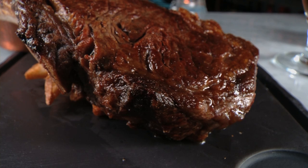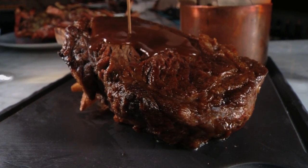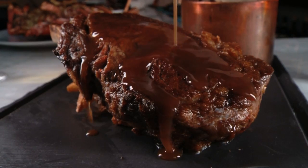Just as juicy as Mare's prime ribeye, that's dry-aged for 35 days for maximum flavor. It's the certified Angus beef steak — one of the best steaks in the country. It will stand up to any other steak in the city.